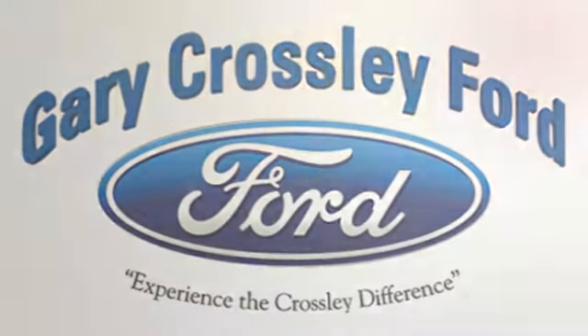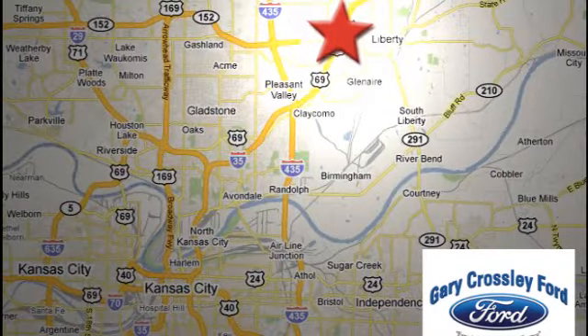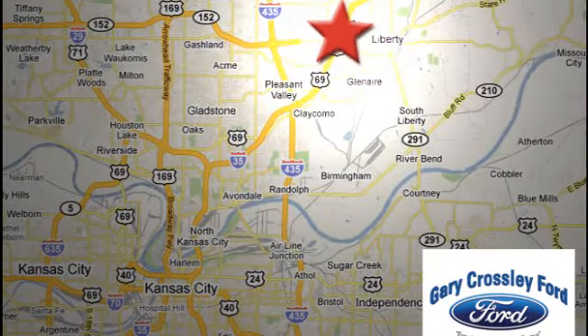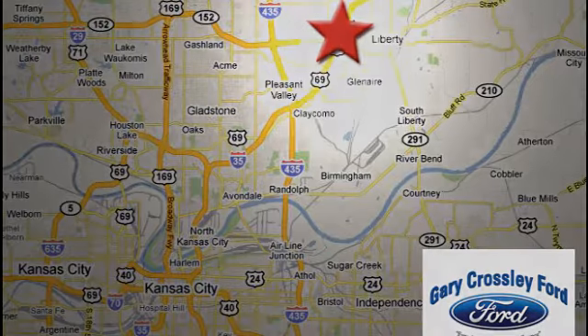Discover the Crossley difference today. 8050 North Church Road in Kansas City, in the Liberty Area at I-35 and 152 — just 10 minutes from downtown.